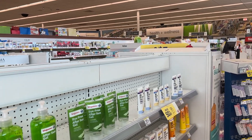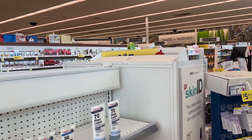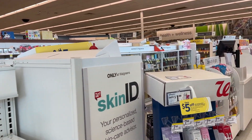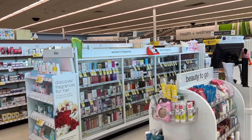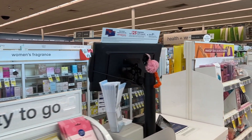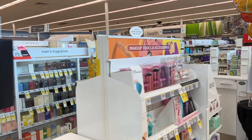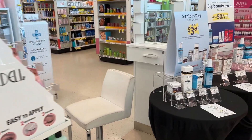Hey guys, we are at Walgreens this morning. I'm excited to share some great deals that you might want to grab this week and share my haul with you — what I'm going to pick up for the week. But before we get started, please give the video a thumbs up and subscribe if you're new, because I would love for you to go couponing with me each week at Walgreens.